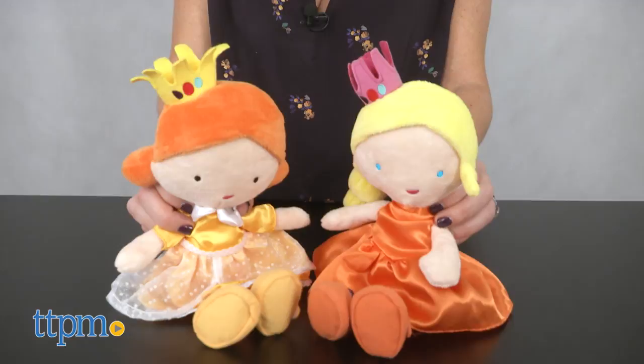Each Princess Jellybean doll is sold separately. For where to buy and current prices, find us at TTPM and subscribe to our YouTube channels for more reviews every day.